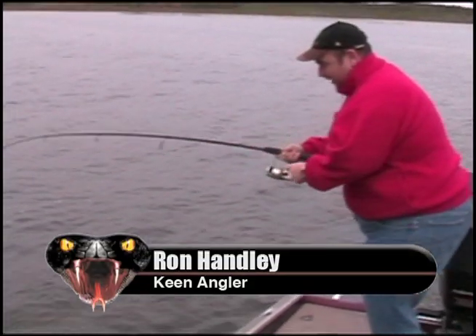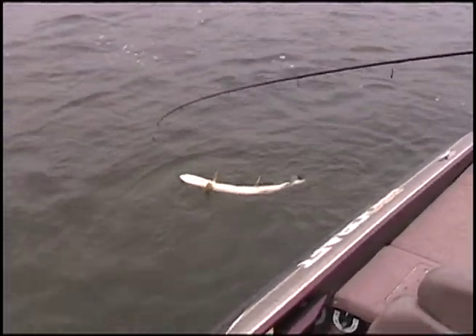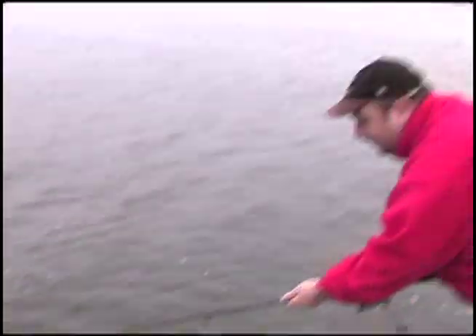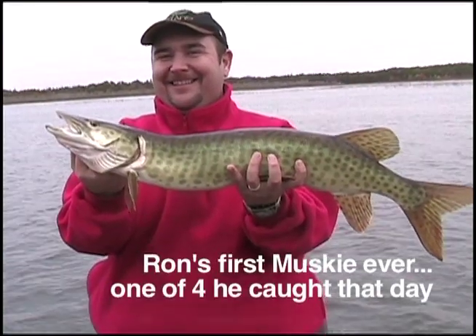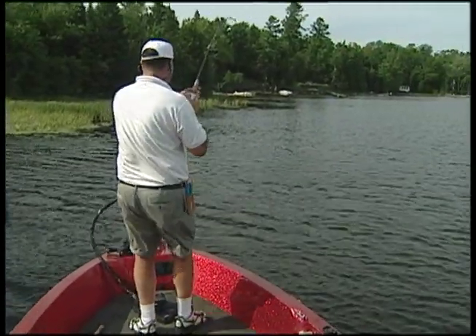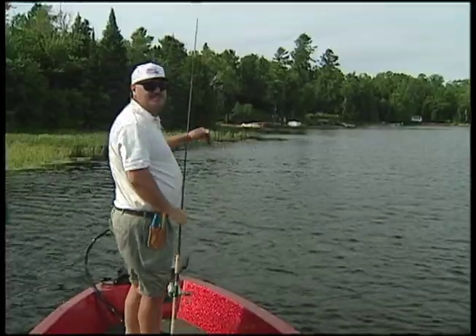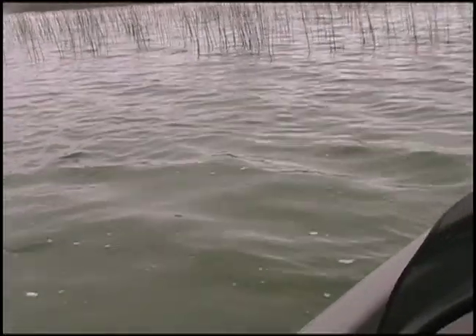If you ask muskie fishermen which colour they throw in the fall, they would say black. If you ask them why, most say because it works but don't have a clear reason. The reason is simple: fish are in the water looking upwards, and in the fall the sky is usually overcast and white. A black bait against a white sky creates great contrast — that's why black works.